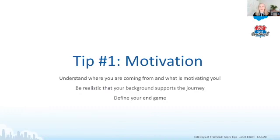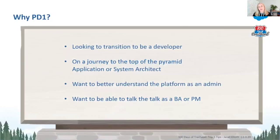It's important that you define your end game. Why PD-1? Are you looking to transition to be a developer? Are you on a journey to application or system architect — it's one of the required certifications. Do you want to better understand the platform as an administrator working with developers? Maybe you're a BA or project manager who wants to talk the talk and understand what developers are doing. Before you even approach this, you need to understand what your motivation is.